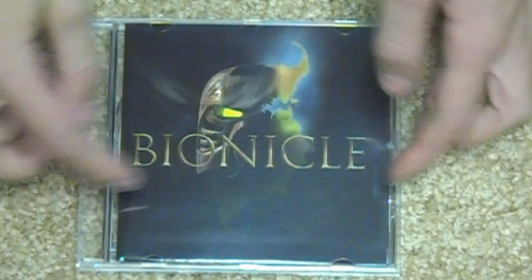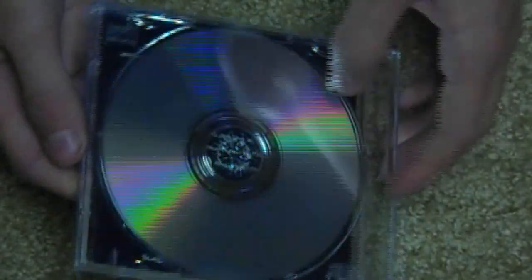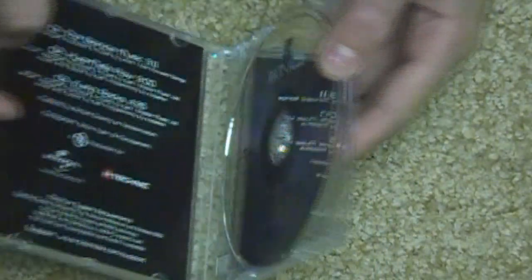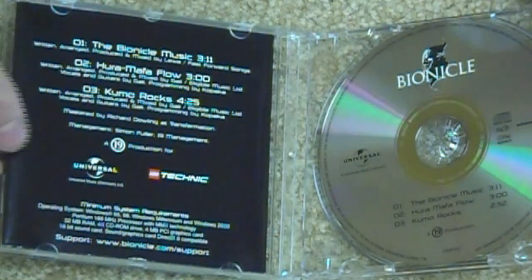There we go — the CD. An awesome Bionicle design with the mask in the background. Famous little thing. On the back, we don't have anything, but we do have the CD in its shiny glamour. Now let's open it up on the side, just like a regular CD case. And this is what you've got — really, really awesome.